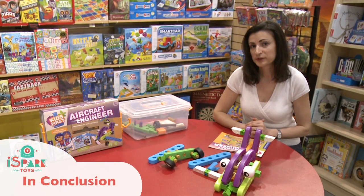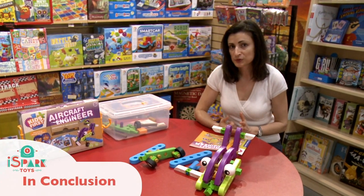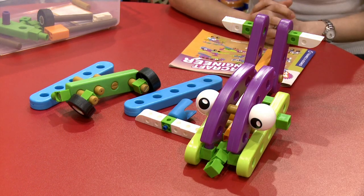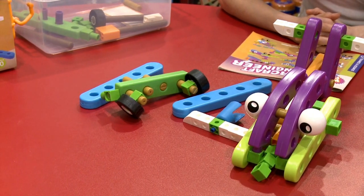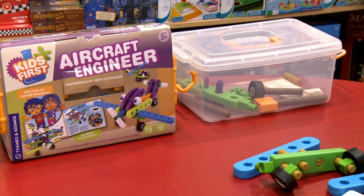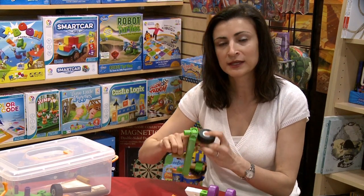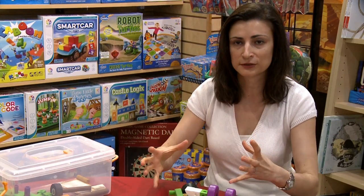Overall we enjoy playing with Aircraft Engineer. It explains the basic concepts of engineering and building to preschoolers. The Aircraft Engineer also offers open-ended playing, which we encourage — our children can create and build their own structures. With my children, they like to build the aircraft but they also want to build cars and houses. The way it's designed, all the knobs turn and you can make everything movable, so it's not like Lego where you build it and it stays there.